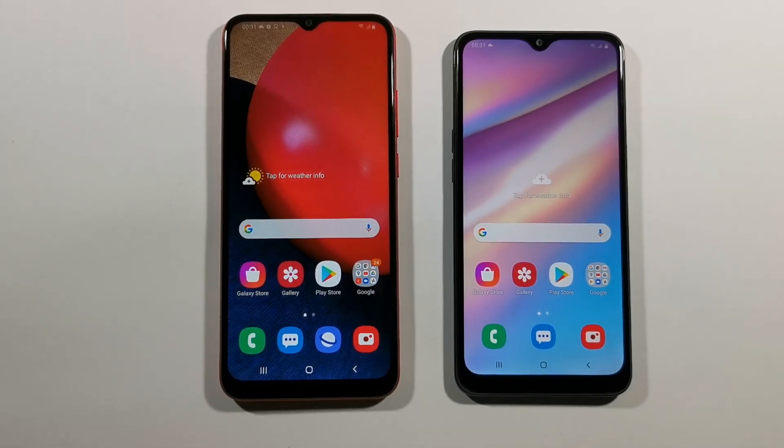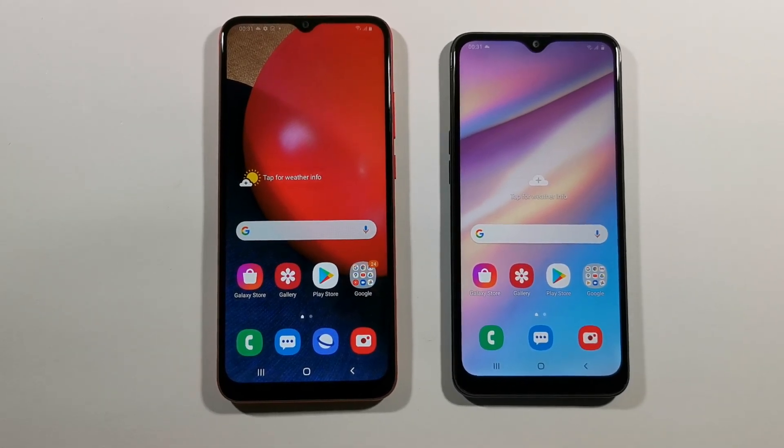Hello guys, welcome to my channel. I'm Budfreak and today we will test these two devices. The one on the left side is the Samsung Galaxy A02s and the one on the right side is the Samsung Galaxy A10s.